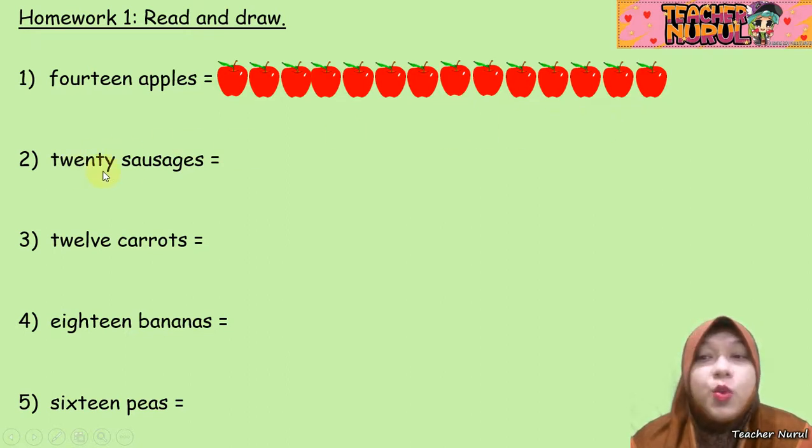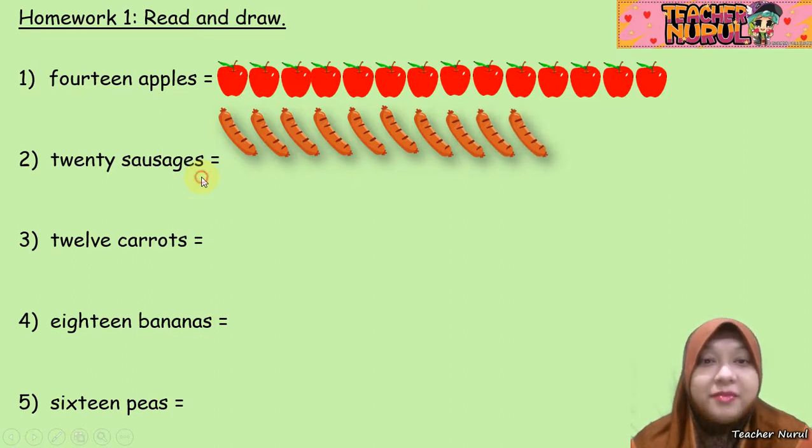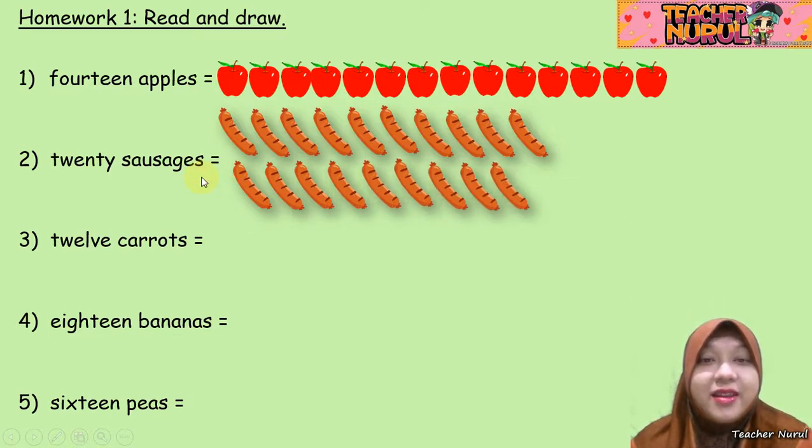Next, number 2: 20 sausages. So draw sausages. How many? 20. 1, 2, 3, 4, 5, 6, 7, 8, 9, 10, 11, 12, 13, 14, 15, 16, 17, 18, 19, and 20. Very good.